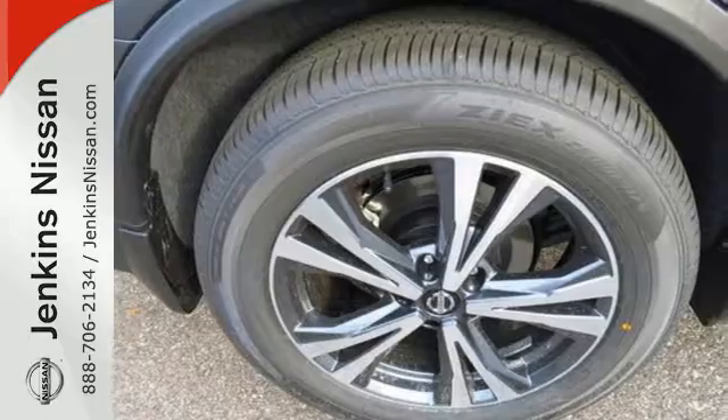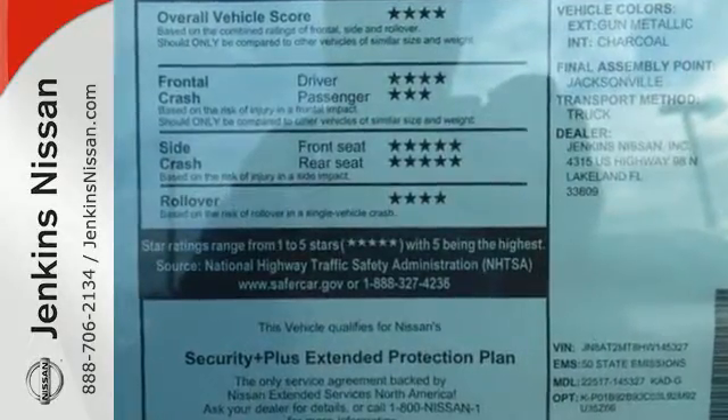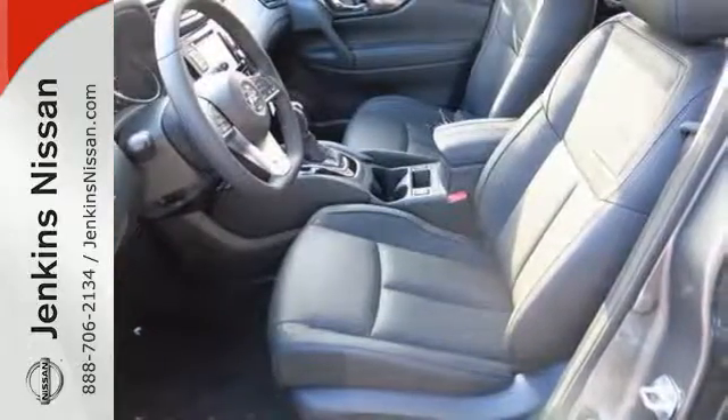Carry what you need to and adapt in an instant with a divide-and-hide cargo system. Enjoy a confident ride with the X-Tronic continuously variable transmission and improve your fuel economy with just the push of a button with Eco Mode.